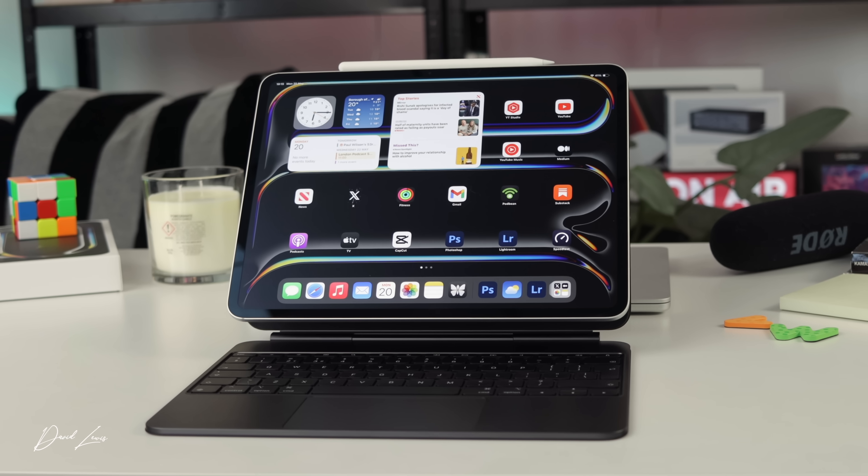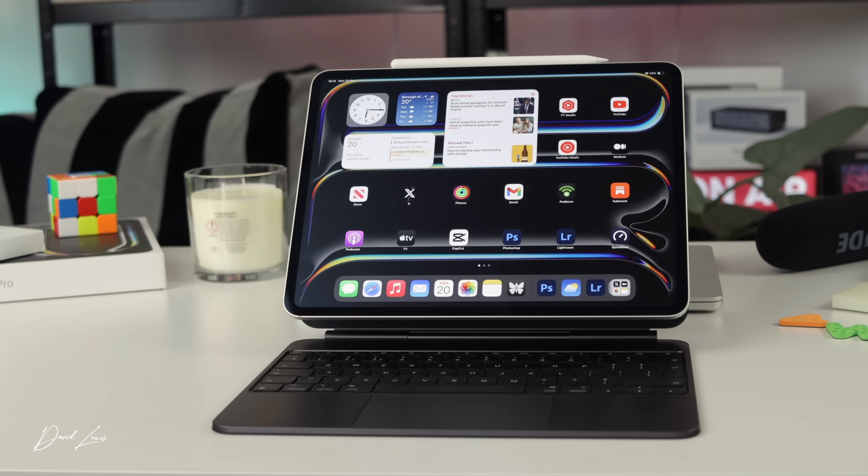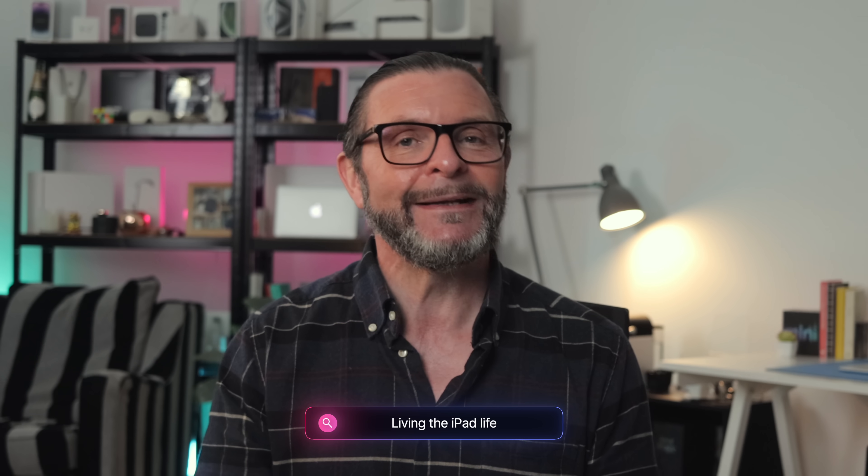My final thoughts after this first week: I'm really loving it. Coming from a Mac background I thought I might struggle, but the working environment — especially hooked up to the Studio Display — feels like a desktop setup. It struggles for nothing. Yes, there's the one Grammarly issue, but otherwise it's been a really enjoyable first week. The M4 chip is as special as advertised. Get yourself to a store, try the keyboard, look at that display — you will not be disappointed. I'll be back next week with another video about living the iPad life.